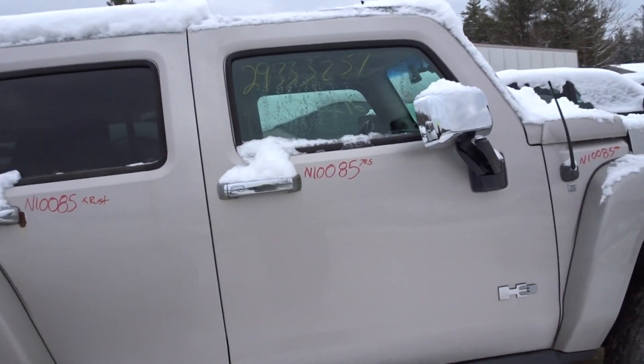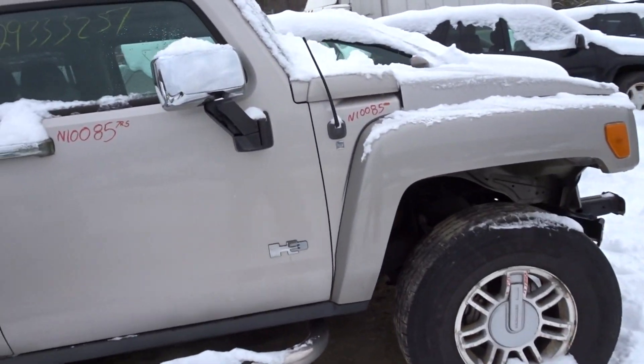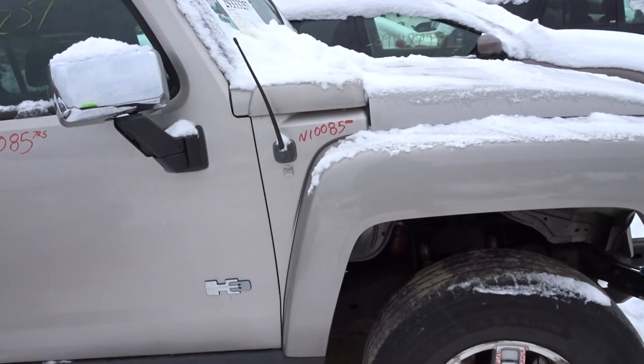Right front door has about a half hour's worth of rust damage on the underneath side. Other than that, in good condition. The right front fender is a triple zero again.